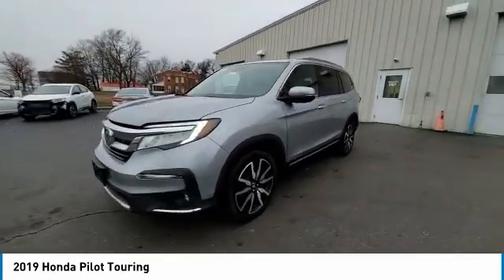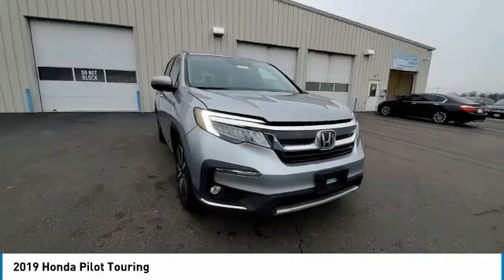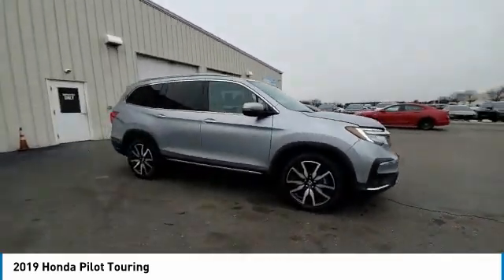This vehicle has less than 60,000 miles. Here are some of this vehicle's great options: electronic stability control.